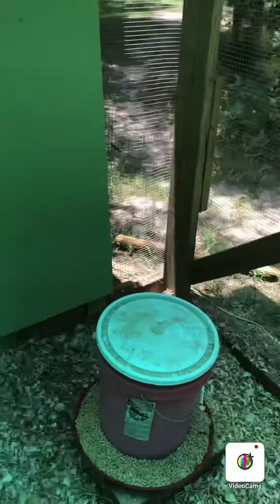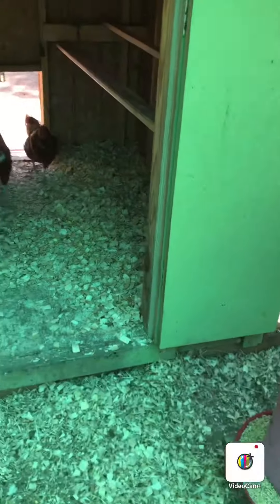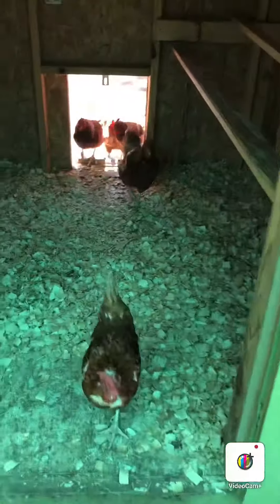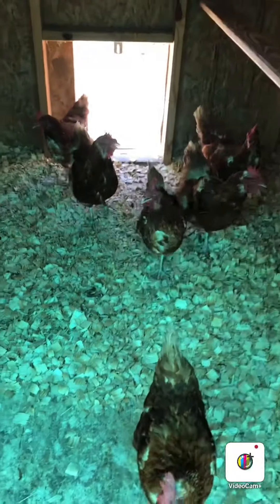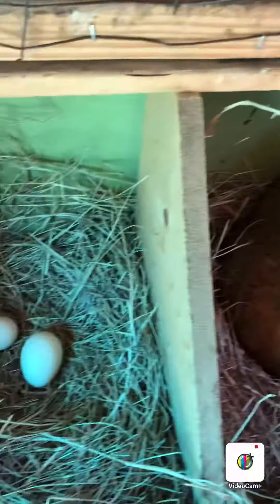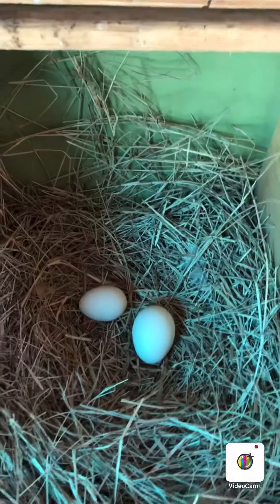We do have a fan here to keep our babies cool. You can tell when chickens are hot — they will hold their wings away from their body. Now they hear my voice so they come running because they think I'm going to give them some food. Oh, and there's my nemesis right there in all his radiant glory. And we've got two eggs here.